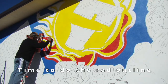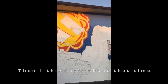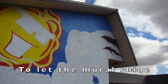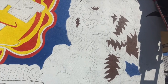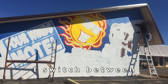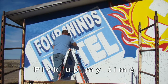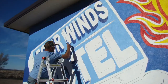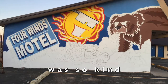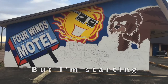Time to do the red outline, then I think it's about that time to let the mural shine. Hoping I don't fall behind, I switch between the bear and the sign, knowing that I gotta pick up my time.